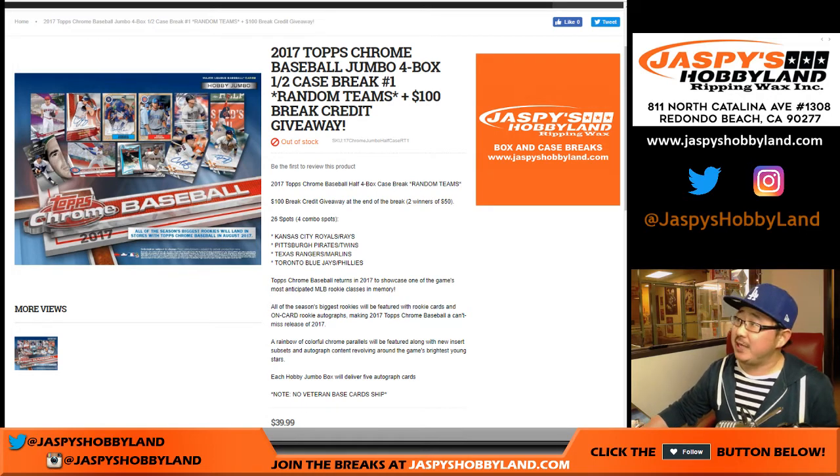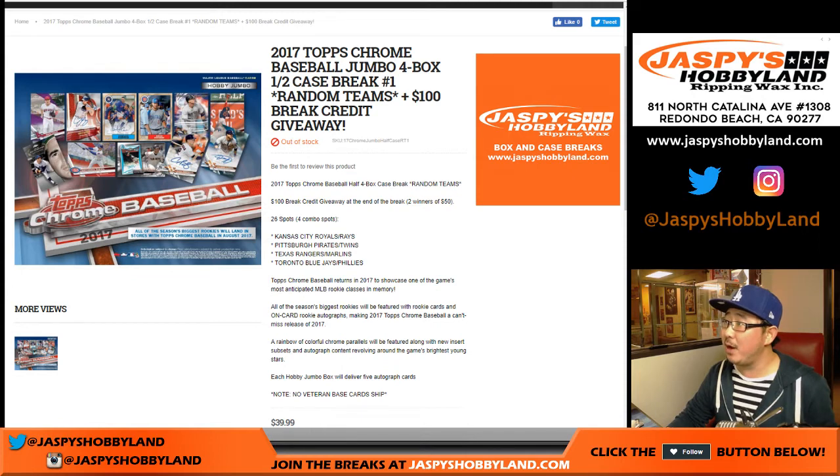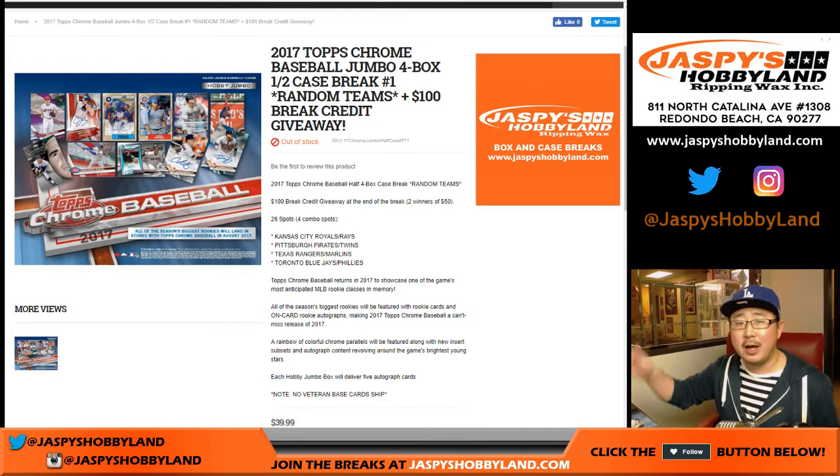Good evening everyone. Joe for jazbeeshobbyline.com doing a half case break of 2017 Topps Chrome Jumbo Baseball Jumbo Edition. It's a four box break, random teams, and we're giving away $100 of break credit which will be a different randomizer at the end.